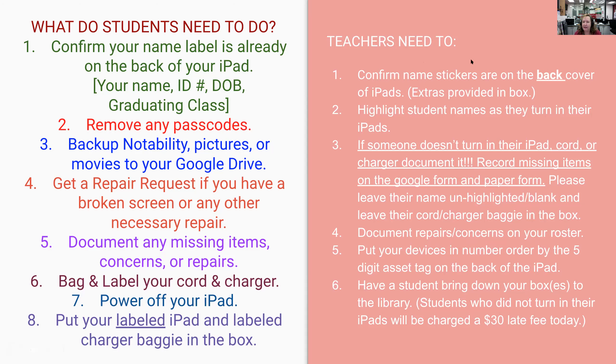On the teacher side, just a couple of things. I'm going to send you some extra name stickers in case students need them. If you would do me a favor and on your roster, highlight student names as they turn in their iPads. If somebody forgot their cord or charger today or forgot to turn something in, please document and record any missing items on that class roster. Then transfer that class roster information into the Google form — that's on the next slide.